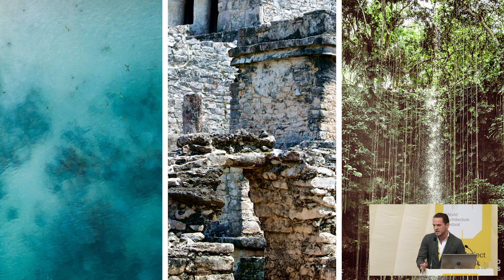We have three major components happening in this place. Obviously, you have the Caribbean Sea — these amazing tones, light, and reflections. Then you have the real presence of the archaeological site: Mayan ruins all over the place. And there's another element, the cenote, which is a really emblematic space in Mexico, as you can see in the third image.